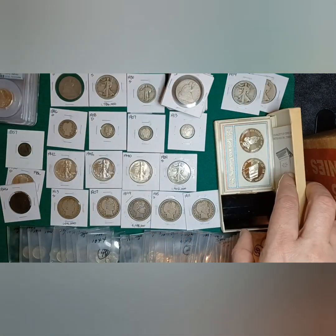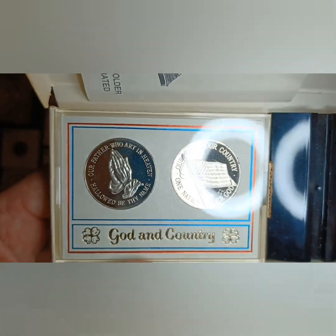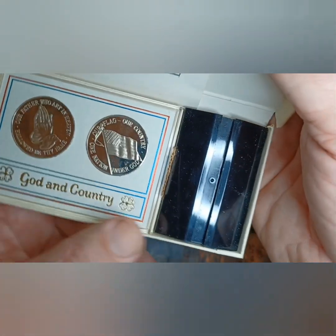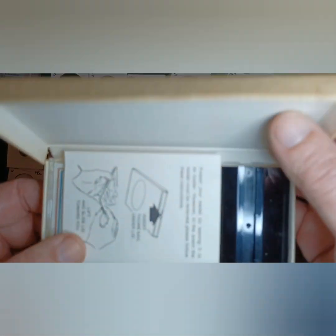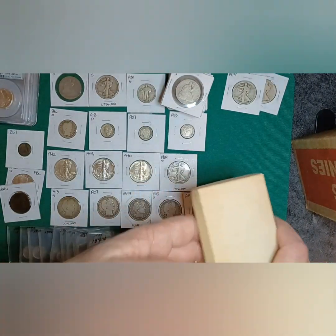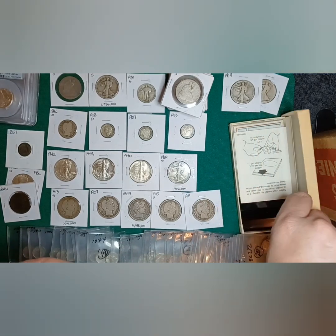Then there's this right here — it's a Franklin Mint 'God and Country' set. Those are two rounds that are sterling silver. Really cool, comes with a little display stand. Old and cool — and for the price I paid, it was a really decent deal.